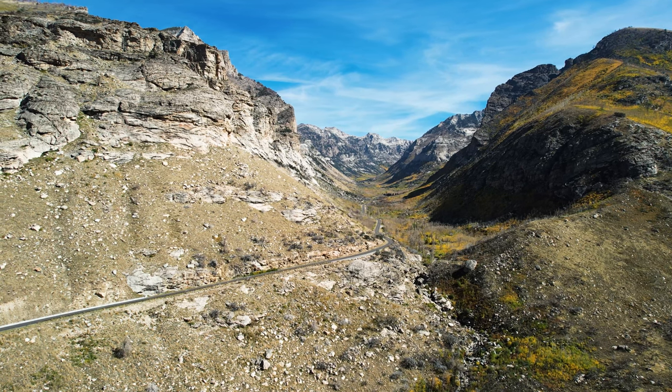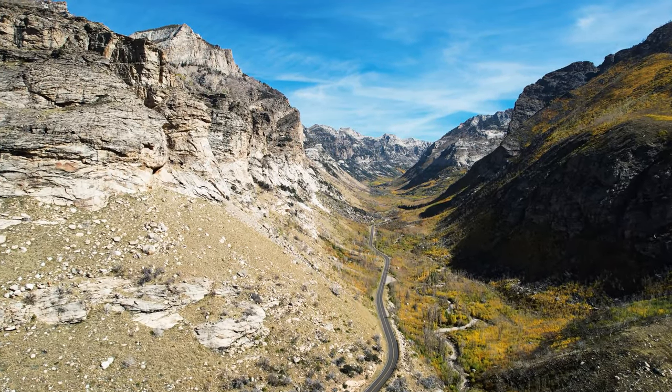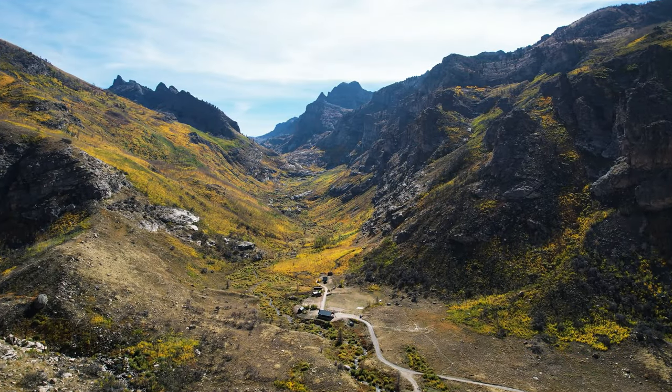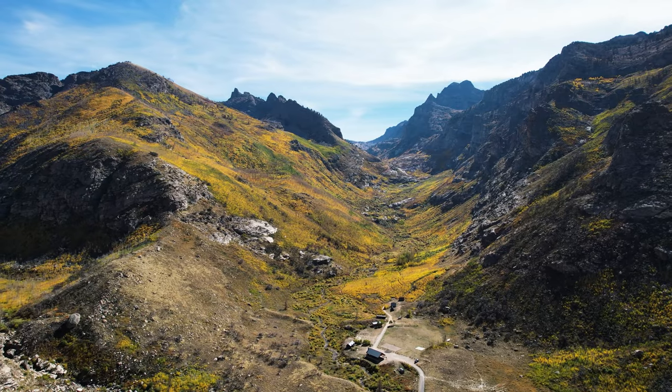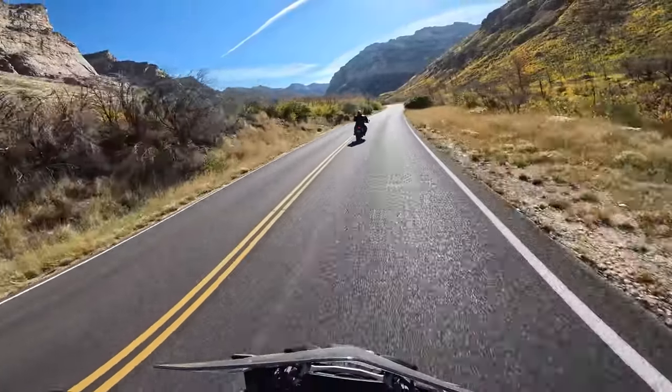Thanks for checking out my top 5 paved motorcycle rides in Northeastern Nevada. There will be many more videos like this to come, so if you enjoyed this, please hit the like button and subscribe. If you're interested in more detail on any of these rides, links to the full videos are down in the comments.